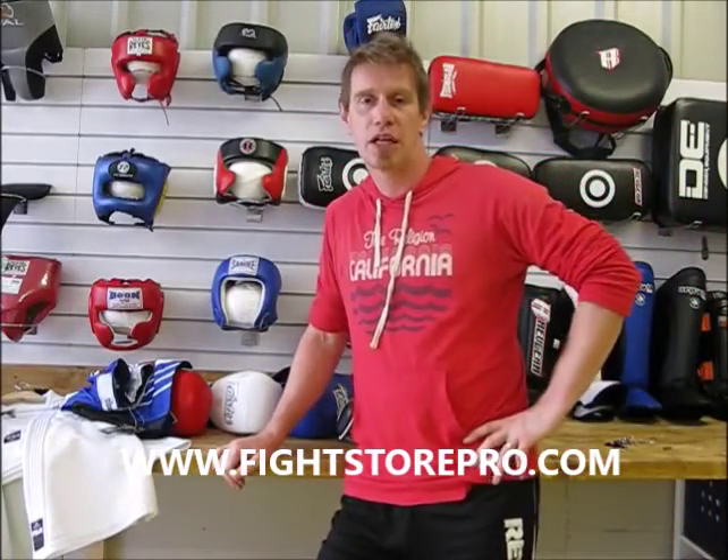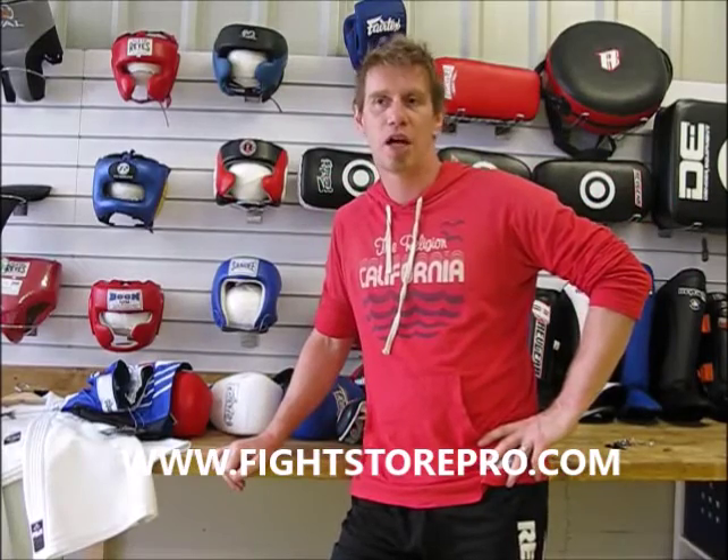Hello, welcome to FightStorePro. Today's subject is back to school — in our case, it's back to fight school. I'm not going to go into too much detail about any one individual product. If you want in-depth detail, have a look at the news section of our website on the right-hand side. Click on news — that takes you to our blog, which has a lot of in-depth information about products.